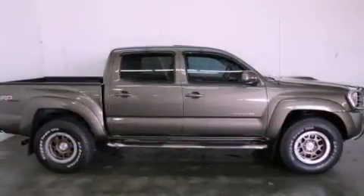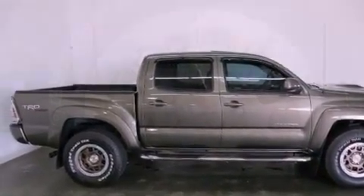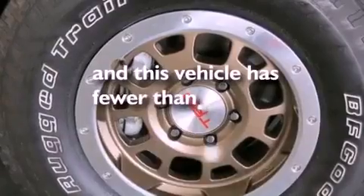Rear curtain airbags, rear seat child-proof door locks, air conditioning — and this vehicle has less than 6,000 miles.